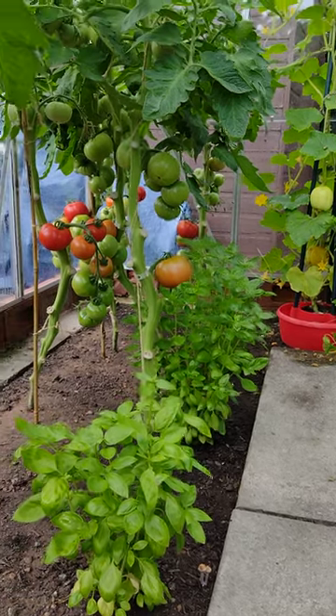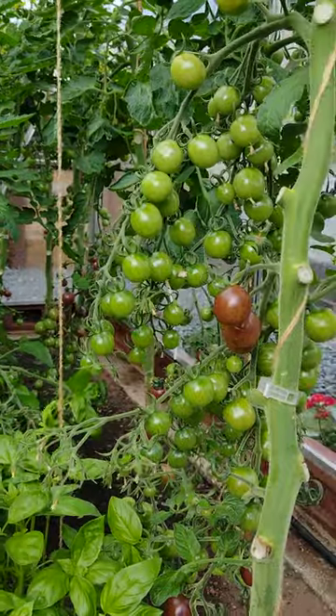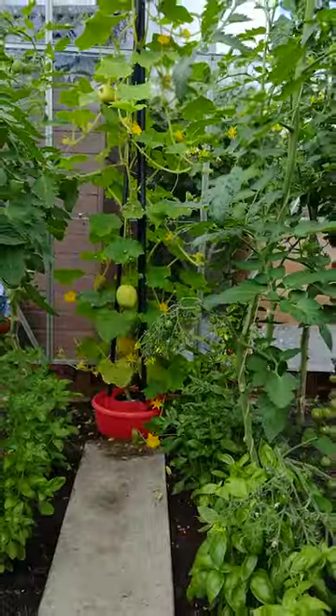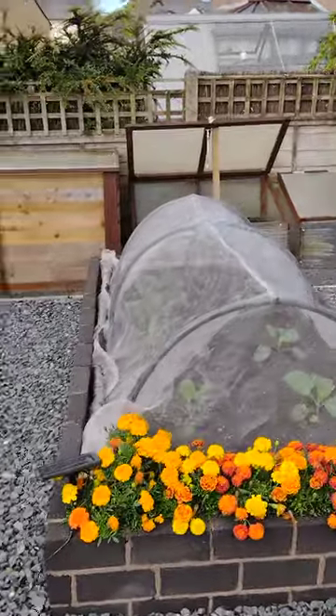Hi guys, welcome back, coming in at the homestead trying to do a 60 second tour. Crimson Crush there, Black Opal there, Novelty Cuke at the back, Virtus Savoy Cabbage there.